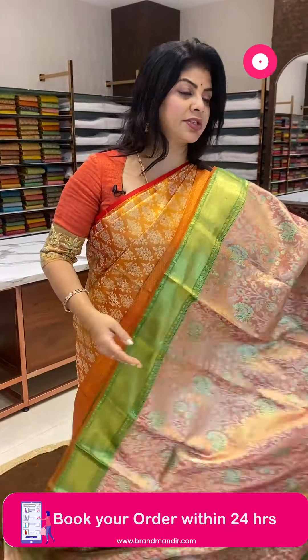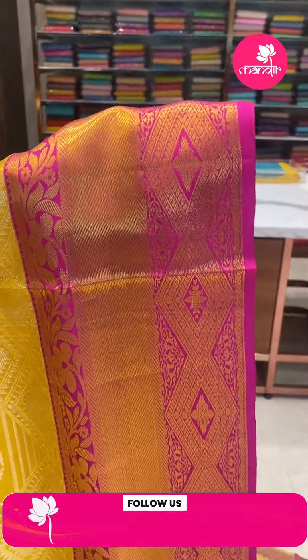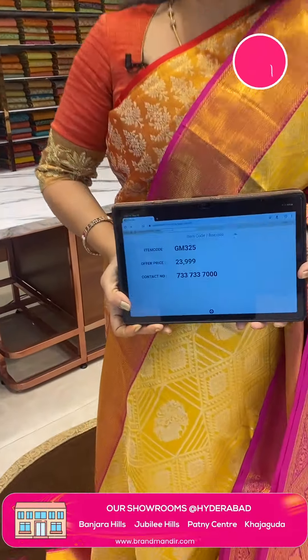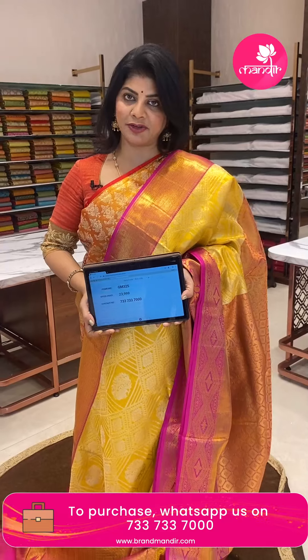Next saree — my favourite yellow colour! Very gorgeous yellow and pink beautiful tissue saree with abstract stripes, diamonds and florals. Peacocks in a geometrical style border, contrast cross cut diamonds, florals and leaf vines. Pallu contrast with diamond blocks. Blouse contrast tissue blouse with border. Pricing: ₹23,999. GM 325 is the code. Take a screenshot, WhatsApp us on 7337337000.